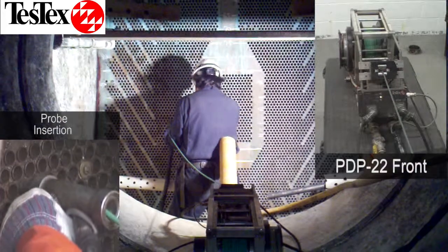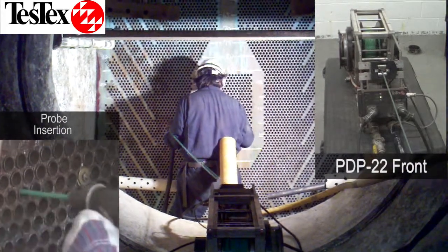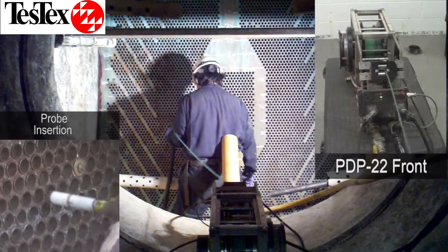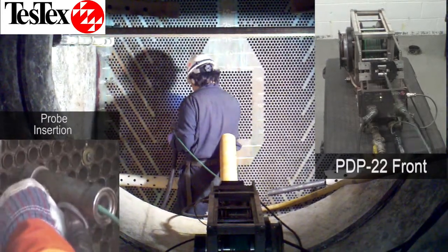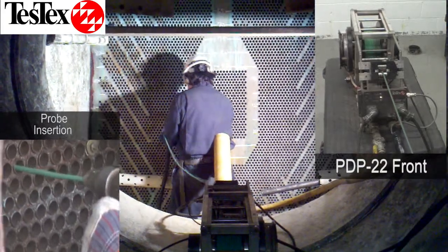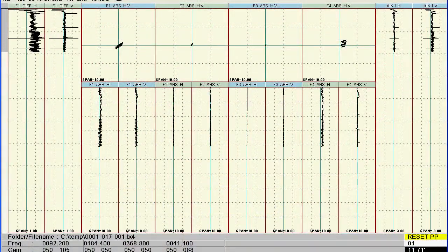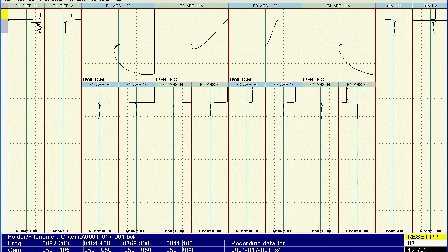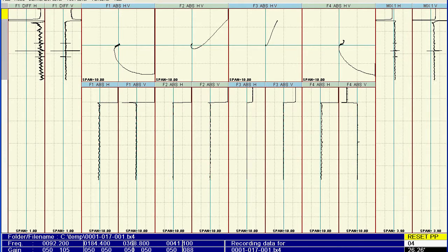Our ultra-high-speed inspection includes the addition of the PDP-22. This device measures the distance the probe is launched and automatically retracts the probe at speeds of up to 10 feet per second. This device can test up to eight tubes a minute, or 2000 to 3500 tubes per team per shift. This is capture footage of a 45-foot tube using the ultra-high-speed eddy current system — it took 10 seconds from probe launch to retraction.